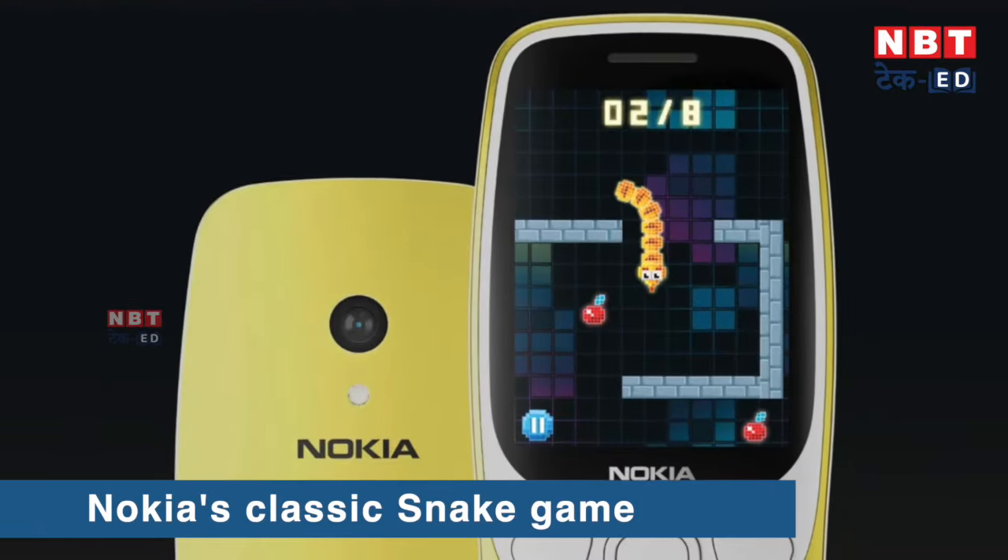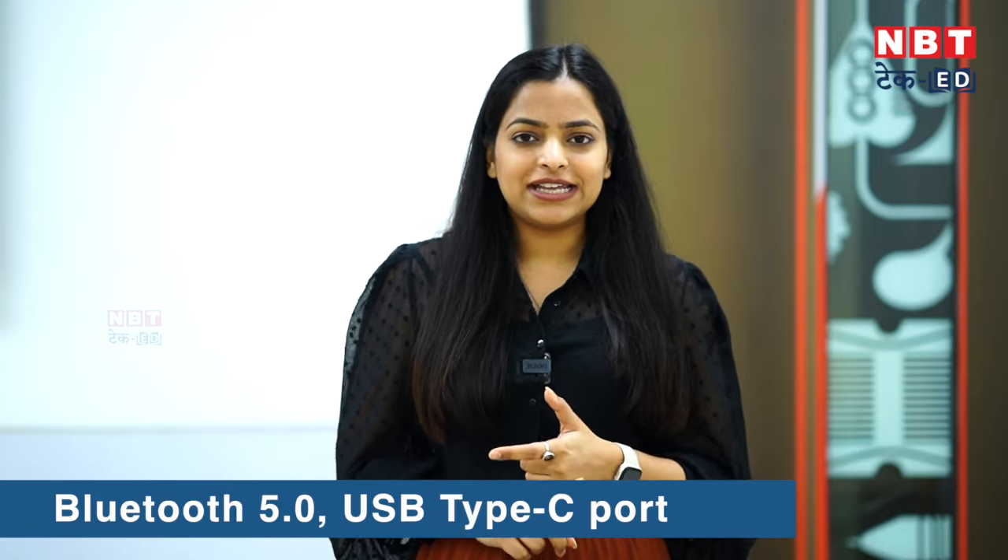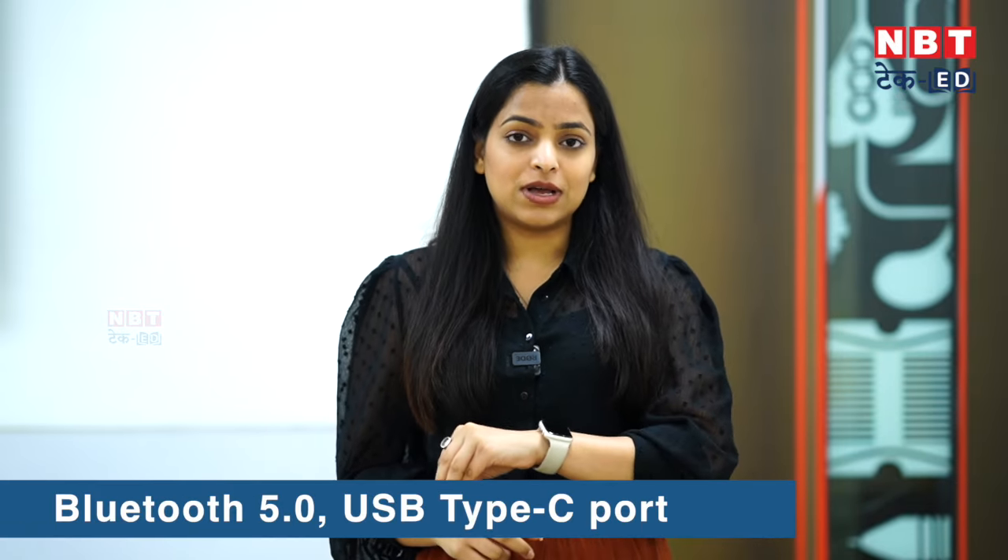One best part is the classic Snake game — if you liked Snake games on older Nokia phones, you can play it on this phone too. For connectivity, it has Bluetooth 5.0 support. And beyond just watching videos, you can also use YouTube Music.